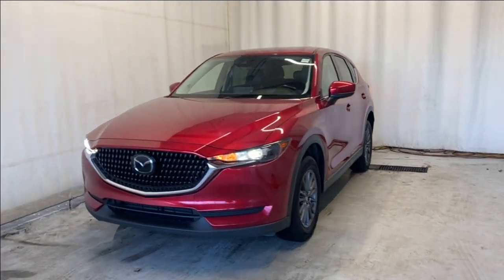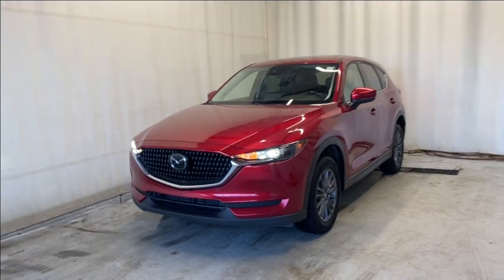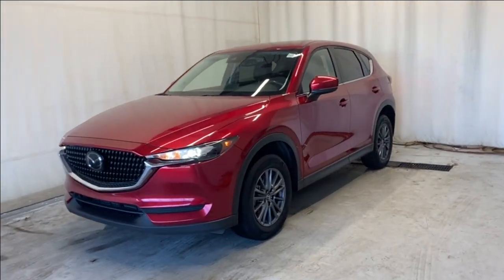Here we have the 2021 Mazda CX-5 GS all-wheel drive, with a 2.4 four-cylinder engine, automatic transmission, and a beautiful Soul Red Metallic color. Let's take a look inside.